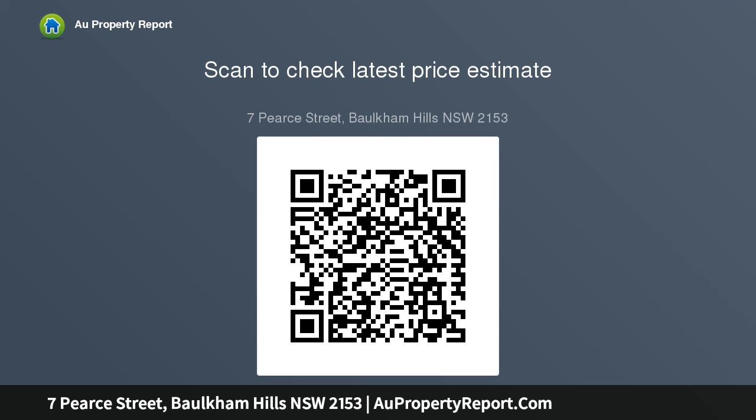Tastefully updated throughout with a timeless contemporary feel, ready to move straight in and enjoy — nothing more to spend.